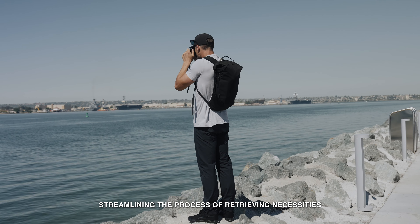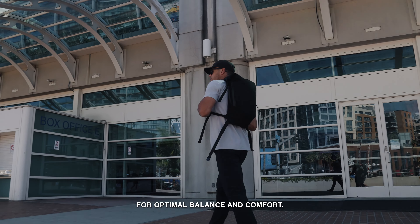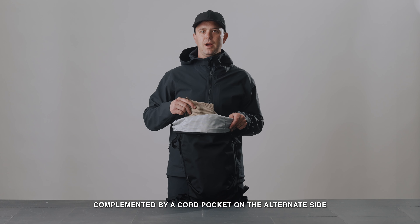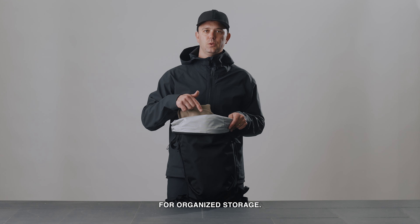Like the other bags, the back of the bag houses a suspended padded laptop sleeve with a magnetic closure, and an additional padded iPad sleeve, designed to keep the weight close to your back for optimal balance and comfort. A central dump section offers space for additional items, complemented by a cord pocket on the alternate side for organized storage.